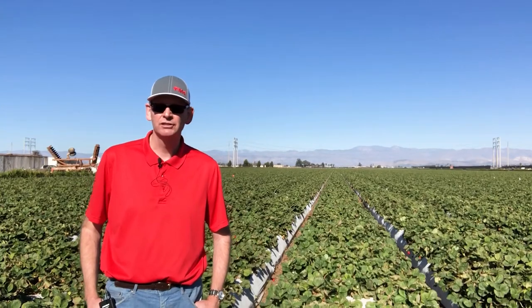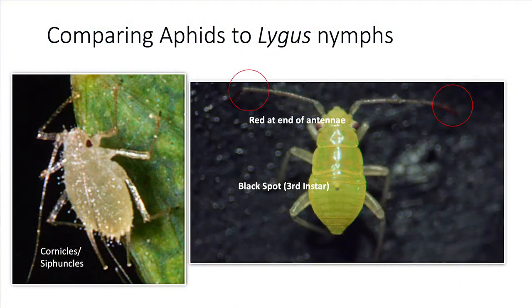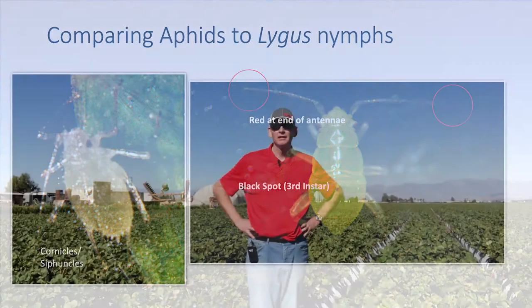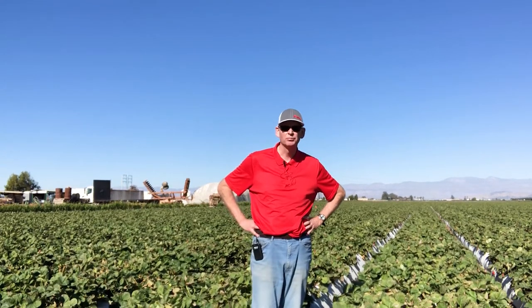The first and second instar nymphs can be confused with aphids. Lygus nymphs are much more active than aphids — they tend to move quite quickly across plant surfaces — but they do not possess the paired cornicle structures at the tip of the abdomen, which are characteristic of aphids. Lygus bugs feed with piercing, sucking mouthparts, which they use to feed on the achene or developing seed of the strawberry, which is high in protein and exactly what lygus bugs need for their diet.